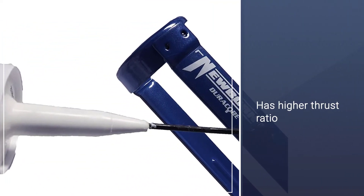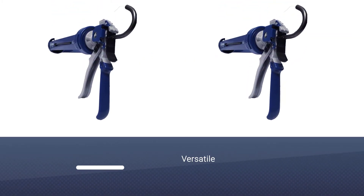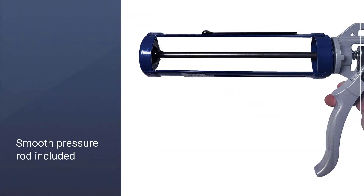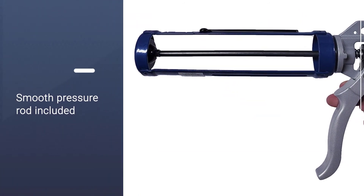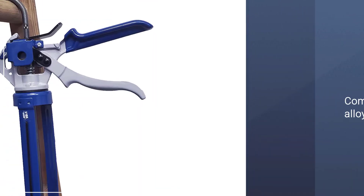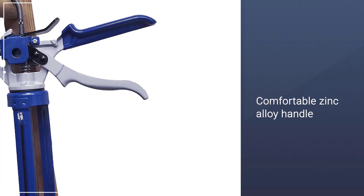However, it is one of the most versatile machines that can be used with acrylic, adhesives, asphalt, butyl, and cement. It comes with a steel revolving frame that fits one-tenth of a gallon cartridges and has an 18:1 thrust ratio. You can also consider the Newborn Caulk Gun as the most popular one in the market.